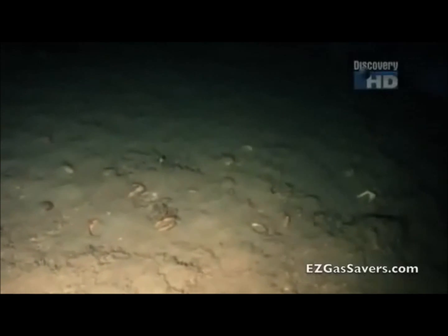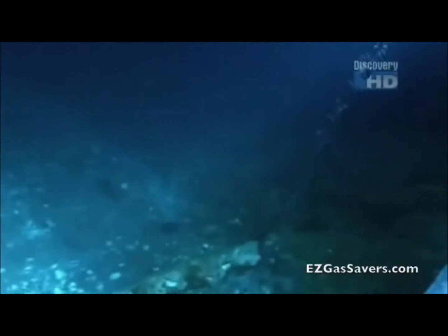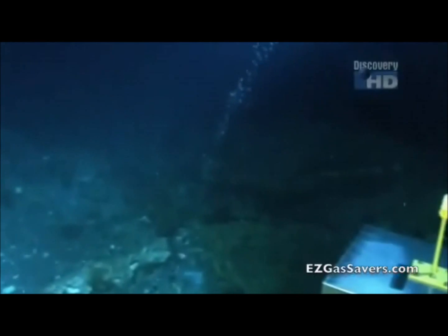The trick is finding them. The seabed in the Gulf of Mexico is riddled with small fault lines. It's through these fissures that gas seeps from the Earth's crust. The methane is produced by decaying organic matter below the Earth's crust. This gas is a product from the age of the dinosaurs.